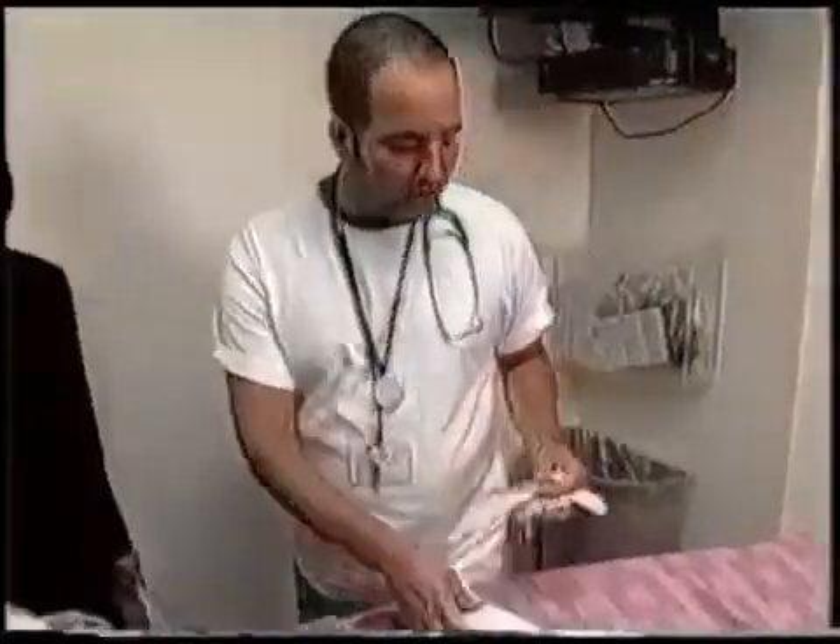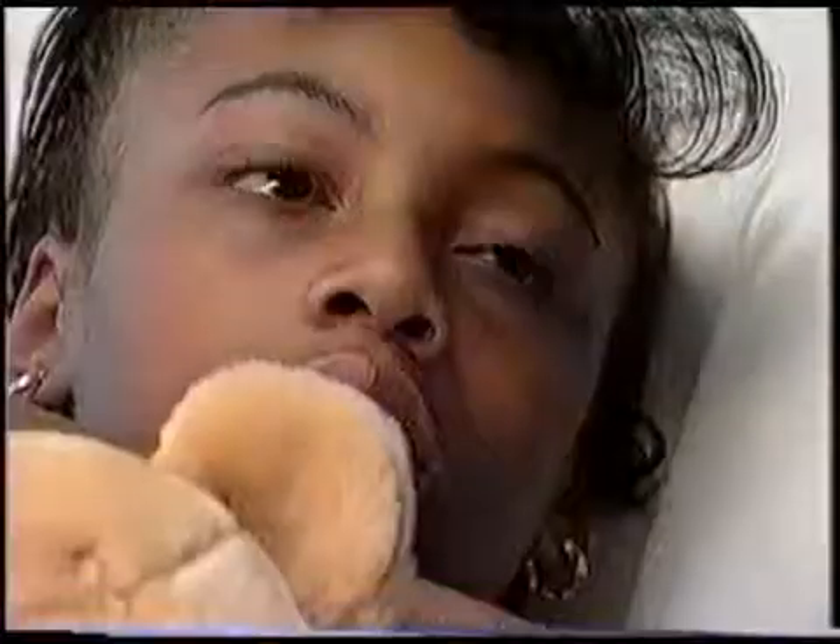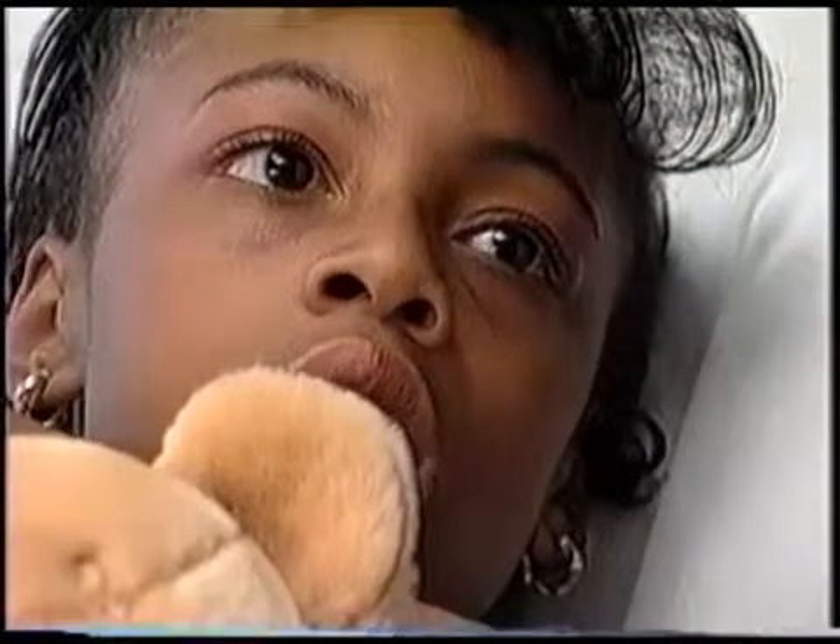Hey Cammie, I'm Fernando. I'm going to be your nurse. Once in the room, your nurse will introduce himself, explain what happens next, and answer any questions. He'll also measure blood pressure, breathing, and heart rate.